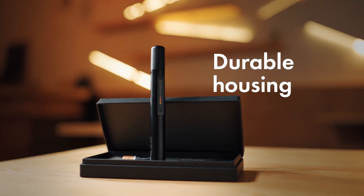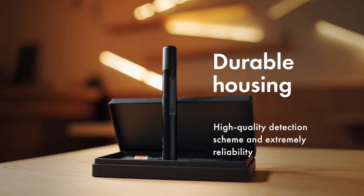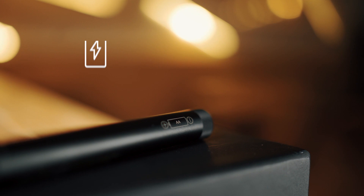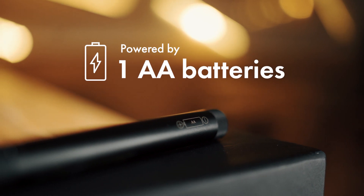The device features durable housing, a high-quality detection scheme, and extreme reliability. Indicators include LED and vibrating alert, a sound mode, and it is powered by one AA battery.